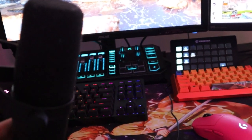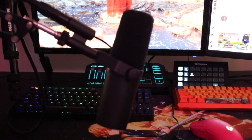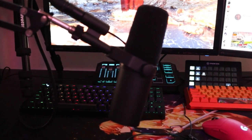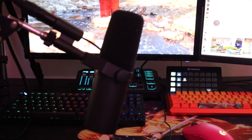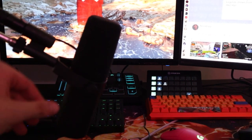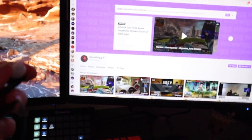The Shure SM7B mic — super good mic, the quality is actually insane, sounds like I'm doing ASMR. I highly recommend the Shure microphone for streamers. It's expensive, so if you don't have the money, totally understandable — there are a lot of other good microphones out there. But when you have that spare money and really want to upgrade your setup, the Shure microphone is a great upgrade.